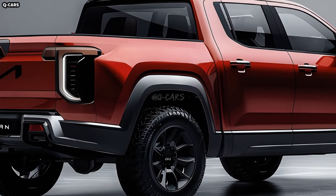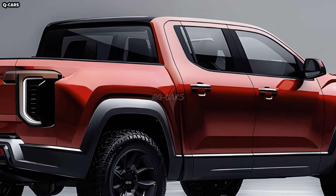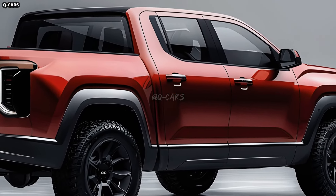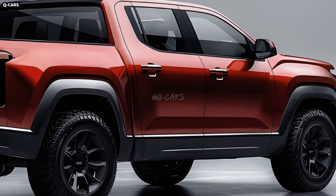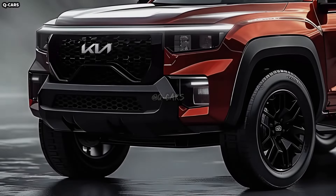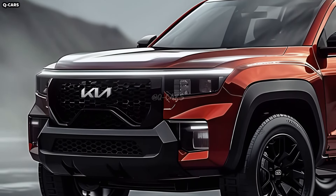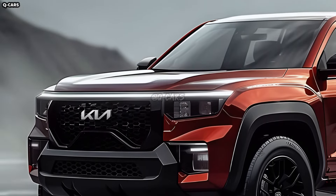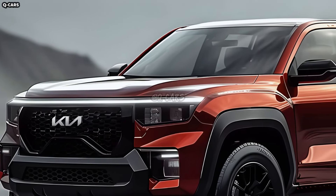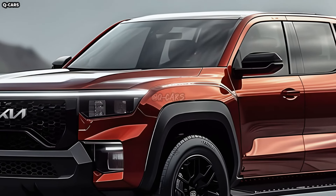By 2025, the Tasman's contoured body, sharp edges, and adaptable profile will have greatly improved pickup truck utility. A bed liner and tie-downs are two examples of how the truck's body design highlights its functionality. The primary goal of the design is durability, but it will also incorporate some contemporary style. The Tasman pickup will probably keep its signature Kia taillights.